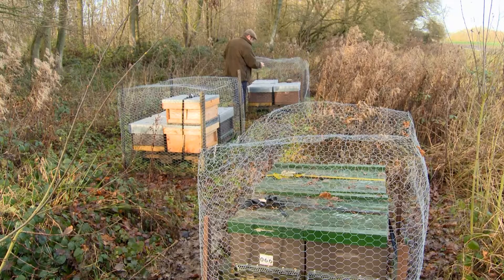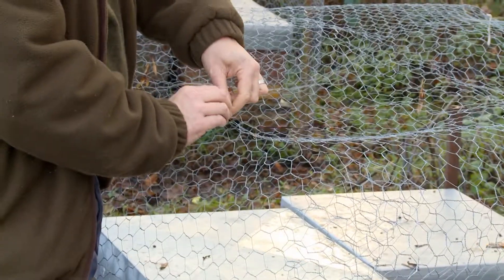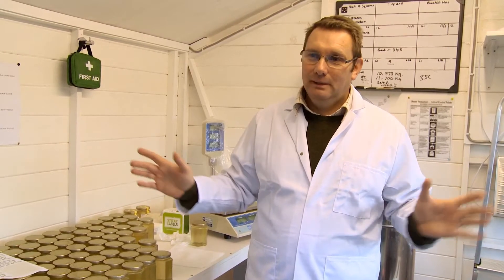To look after bees properly, it takes a lot of time. It's like any livestock — you can't just leave them, they need continuous monitoring. But I absolutely love it and I'm blessed to be able to do it. It's a wonderful way of life.